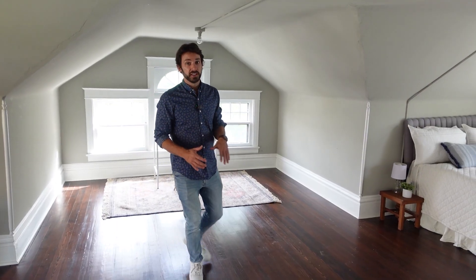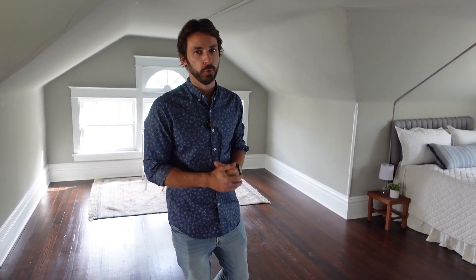If you're interested in this home, shoot us an email at info@movingtokc.net for a private tour.